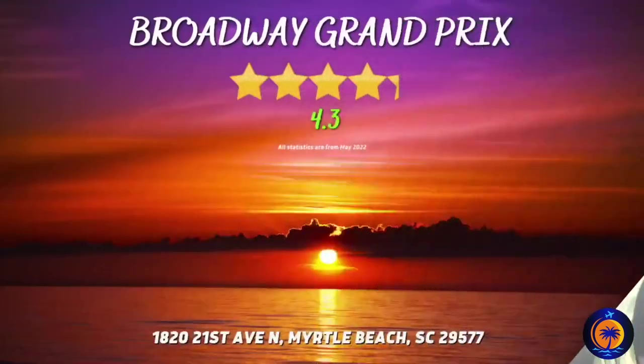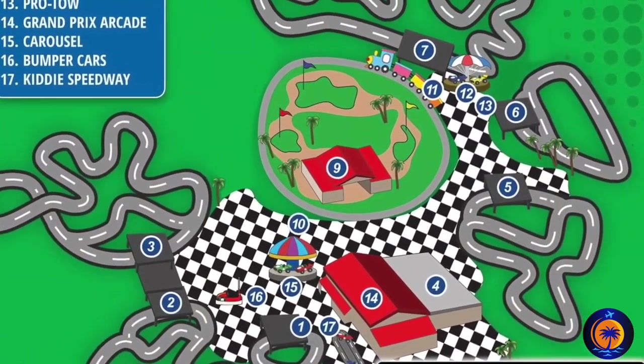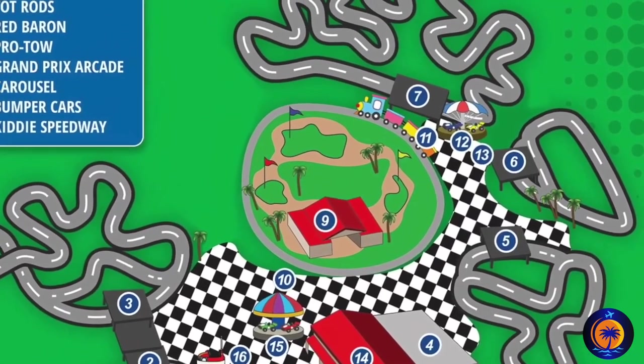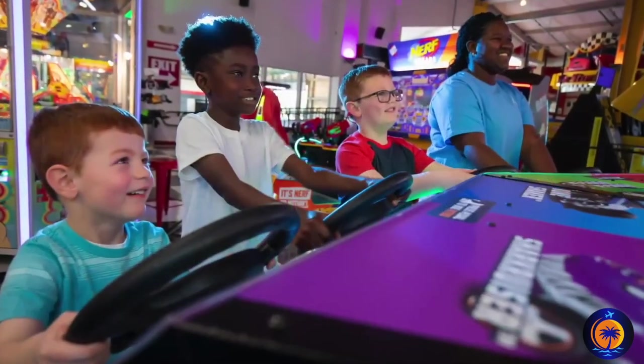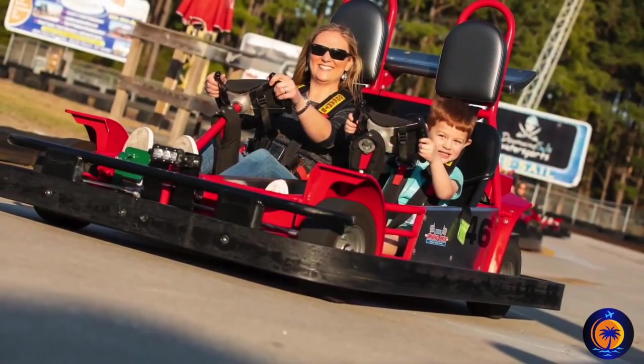And lastly, the Broadway Grand Prix. If you're looking to mix in some adrenaline while you're on vacation, then this attraction has your name written all over it, because you're going to find the best go-kart tracks in the whole Myrtle Beach area. And one great thing about this place is there are four or five different tracks to choose from.